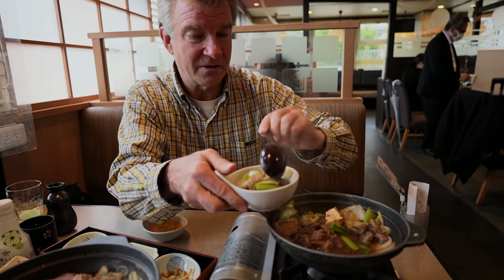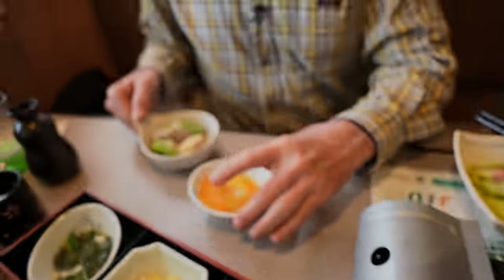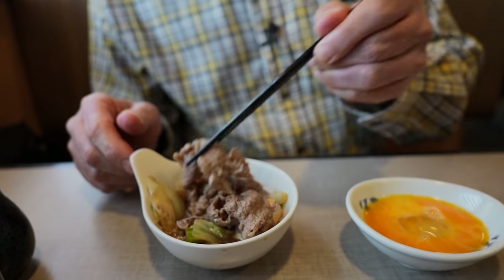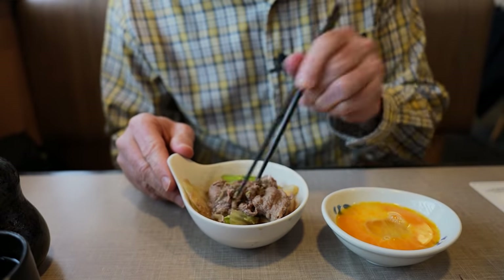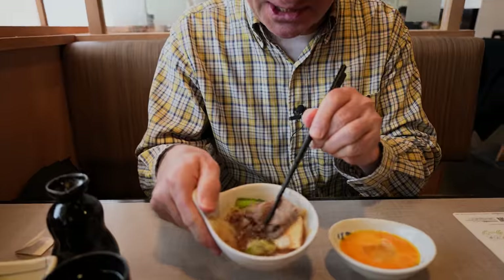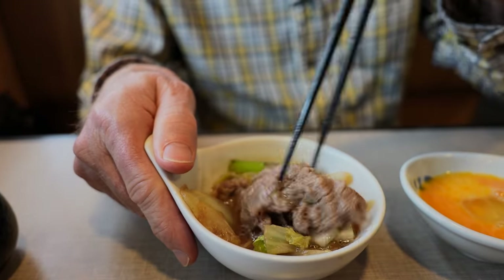Some tofu - don't forget the tofu. Nice and hot. Let's try it without the egg wash first, just with the natural soup. It's in a very sweet sauce, as sukiyaki typically comes in. Sweet, tough-ish kind of meat, sliced very thin.